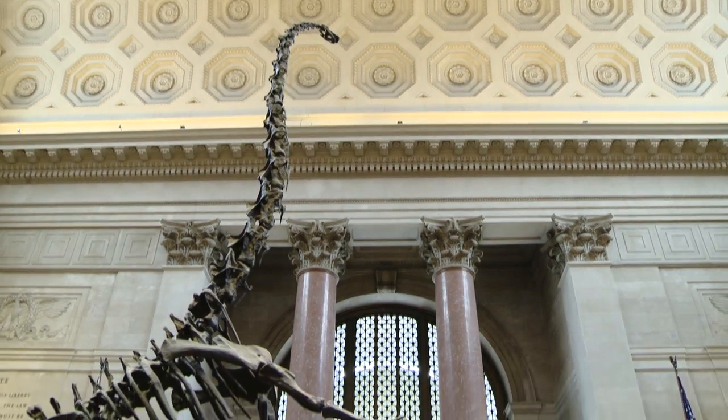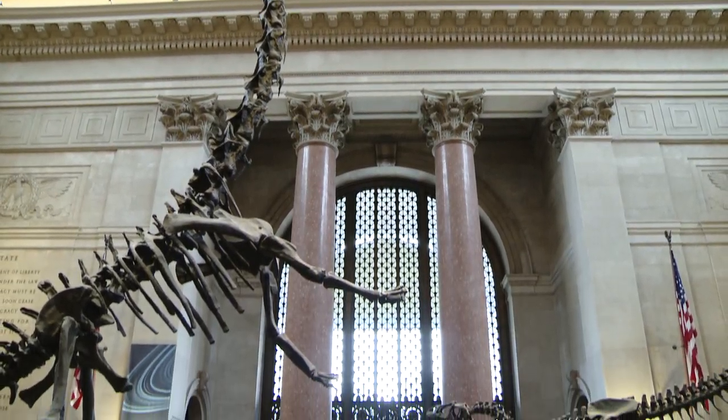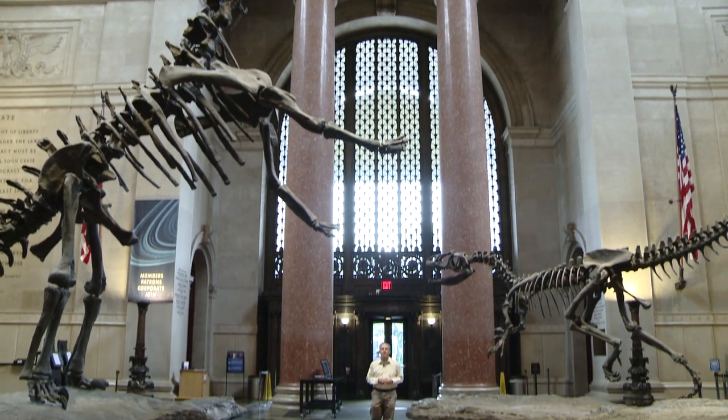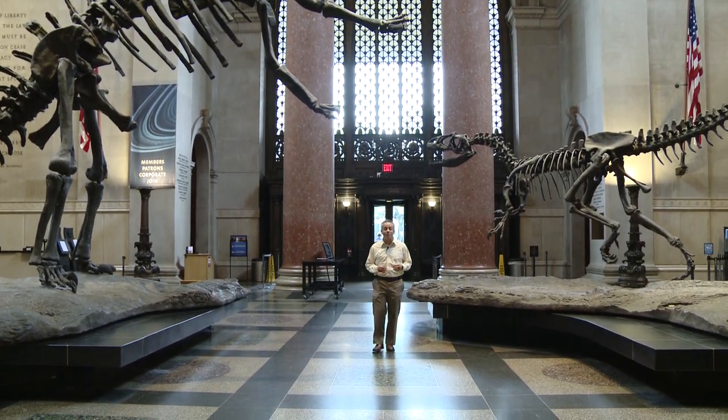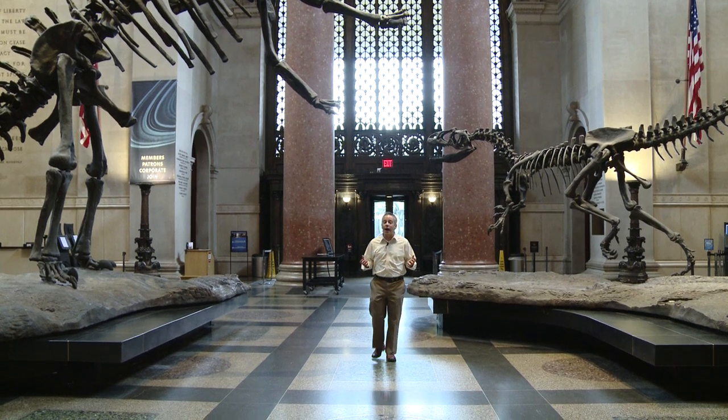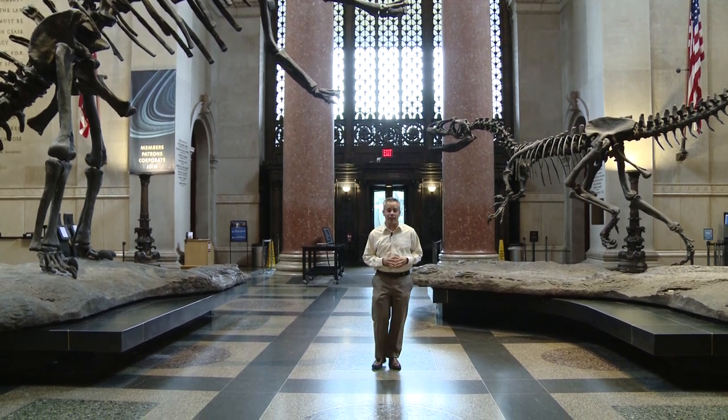A giant 20-ton barosaurus is the first thing visitors see when they come to the American Museum of Natural History, but with an annual research and education budget of more than $55 million, there's a lot of behind-the-scenes work that the public never gets to see.